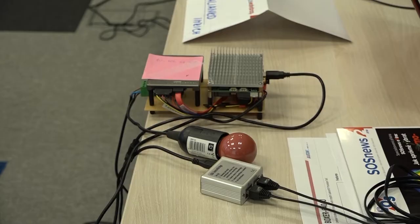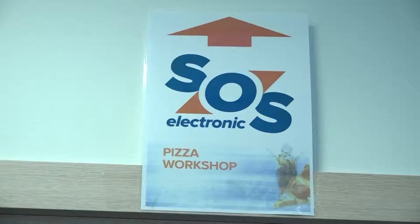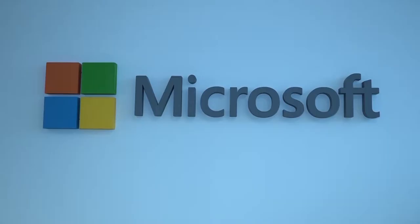Even though these workshops are already successful, this year they were upgraded and brought together technology leaders such as Orange, Slovak Telecom, and Czech Vodafone, as well as software companies like Microsoft and Google.